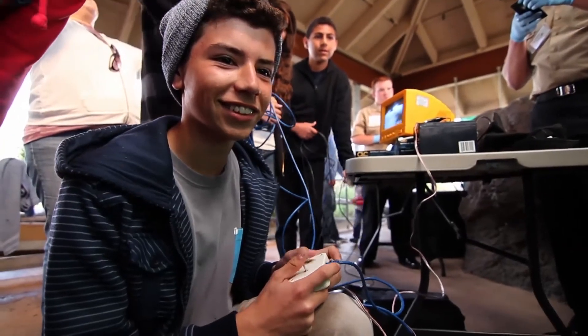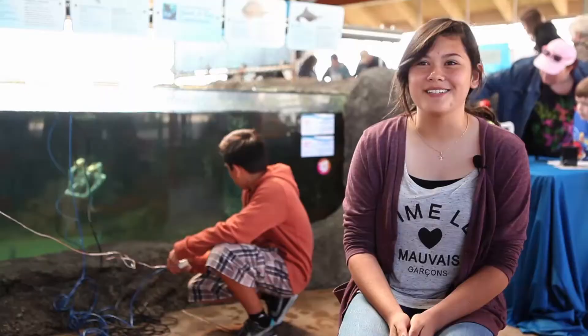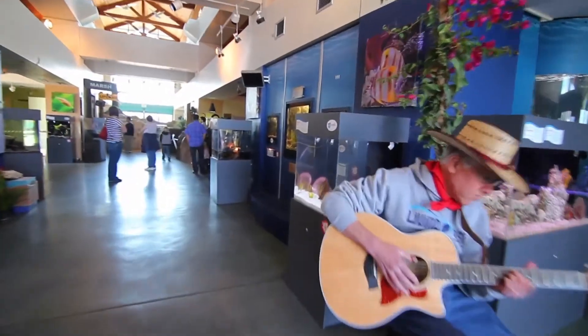As for the students, this day will be hard to forget. It was an amazing experience. For the Living Coast Discovery Center, I'm Salvador Rivera.